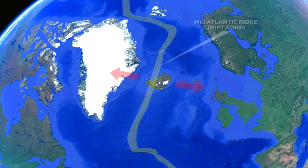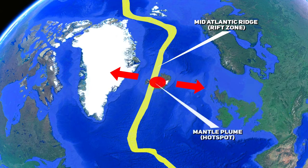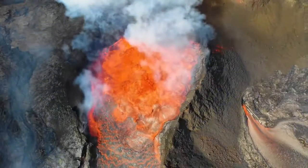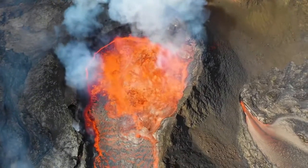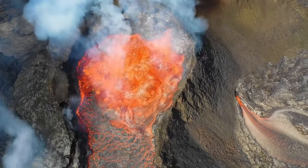Iceland's unique position atop the mid-Atlantic ridge and over a deep-seated magmatic plume makes it one of the most volcanically active regions in the world. Understanding why Iceland is so volcanically active requires delving into the complex interplay of tectonic movements and mantle dynamics that shape its rugged and beautiful terrain.